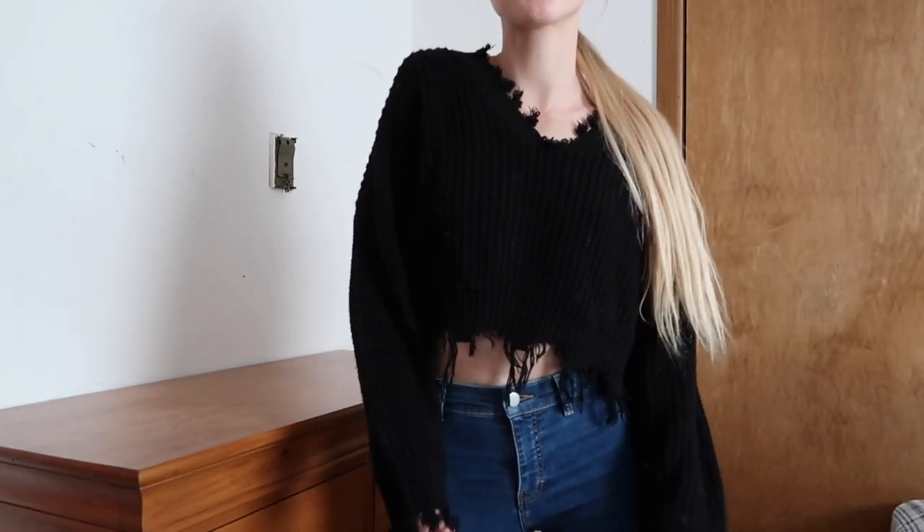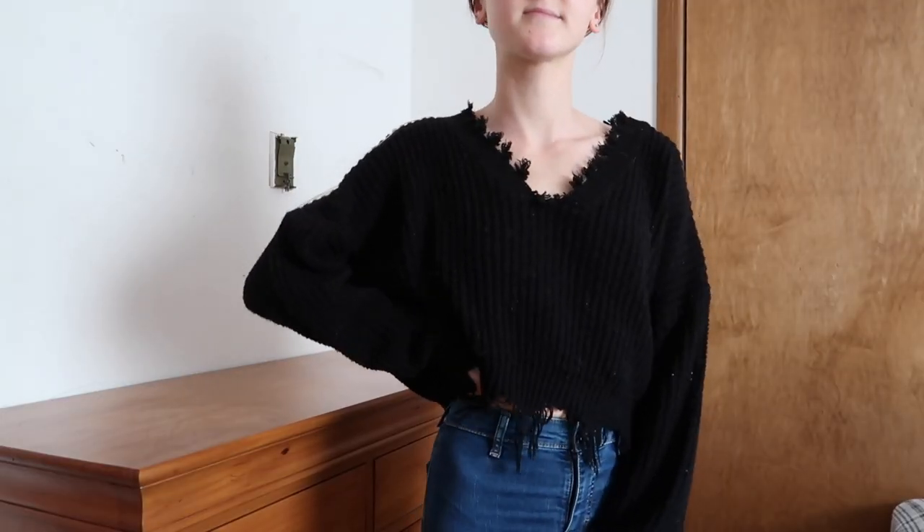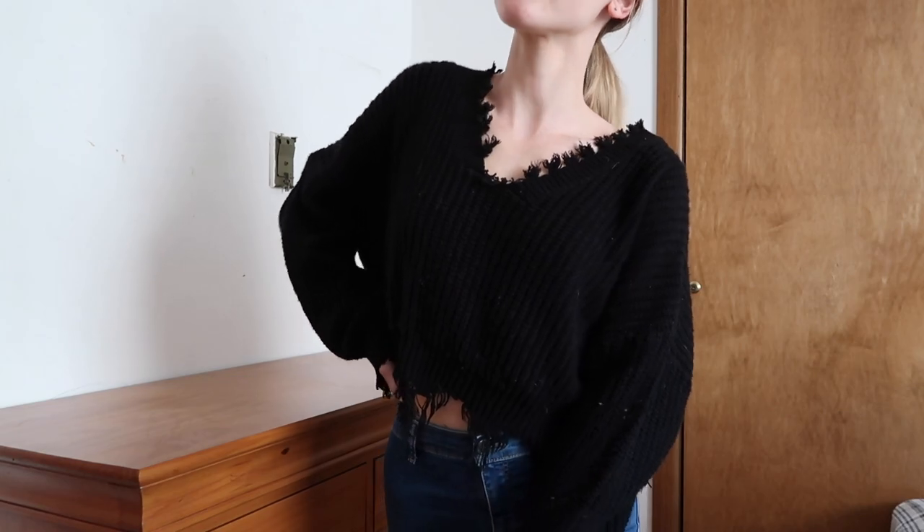Along those same lines I have another more wintery item — this distressed sweater by the brand Zoffel, which is an online clothing company. What's nice about ordering from Amazon is quick shipping and easy returns if it doesn't work out. I just love this — it's super slouchy, I love how cropped it is, and it's super cute and easy to style.